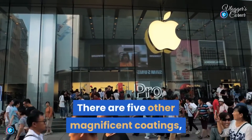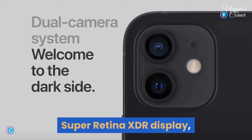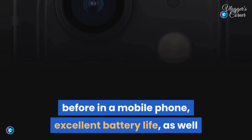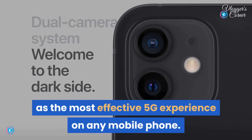This beautiful purple color joins the iPhone 12 and iPhone 12 mini family. There are five other magnificent coatings. The iPhone 12 includes a sophisticated dual-camera system, Super Retina XDR display, enhanced durability, the A14 Bionic — the fastest chip ever in a smartphone — excellent battery life, and the best 5G experience on any smartphone.